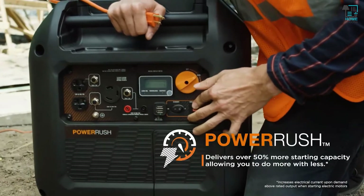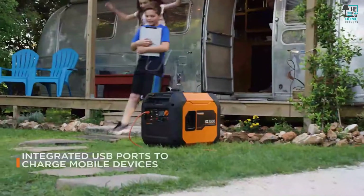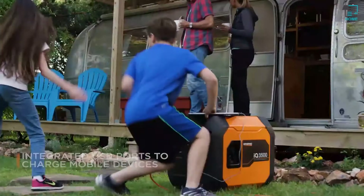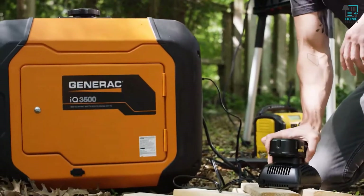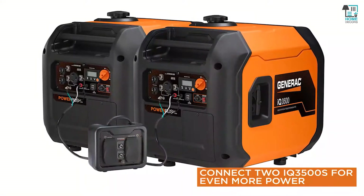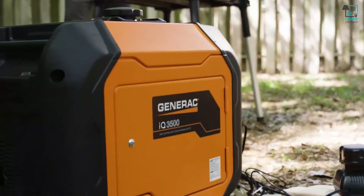With its advanced Power Rush technology, you can do more with less. With True Power Technology, the IQ 3500 provides clean, stable power ideal for sensitive electronics, and its paralleling capabilities allow you to take on powerful tasks. Get smarter with the new IQ 3500.